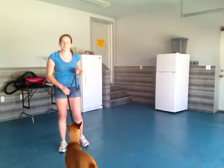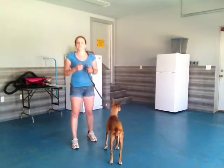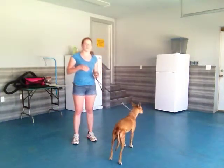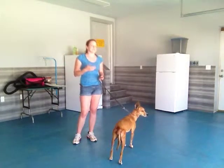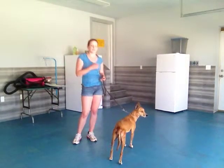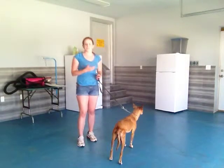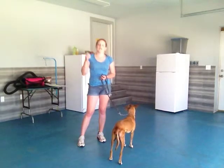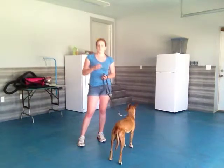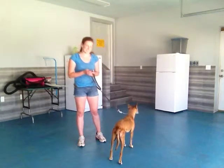Hi there, it's Rachel again with Lele and we are going to be working on leave it. Leave it is super important for whether it's around your house or whether you're out and about, because if you're around the house and she grabs something that is either valuable to you or dangerous for her to have, you need to be able to get her attention quickly and get her to drop it or just avoid it altogether.